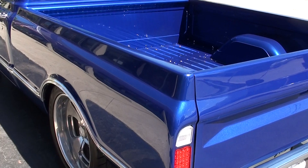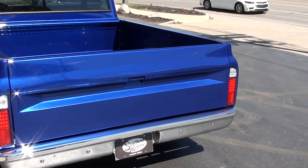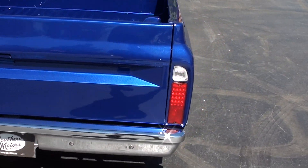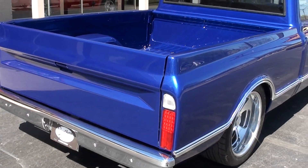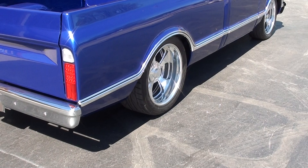Gorgeous paint — this is Daytona Blue, a lot of metallic in it. It's actually a Nissan color. It's got all custom two-tone taupe leather interior, and I'm telling you, just gorgeous. Tennessee truck. Like I say, they did a lot of work to this thing.